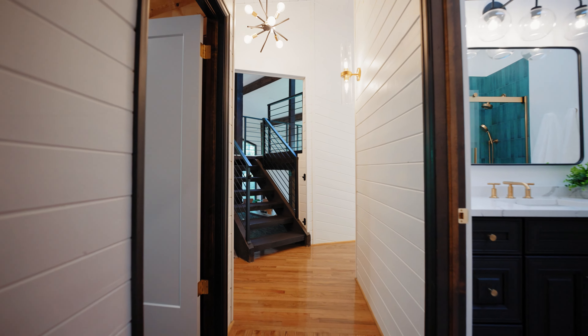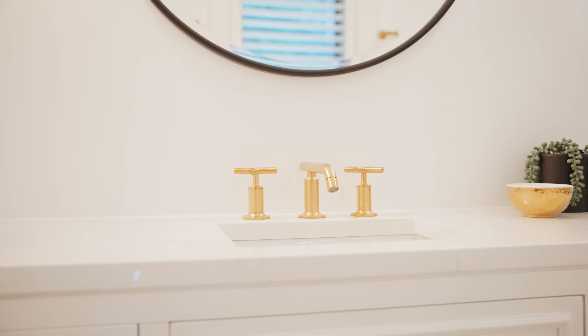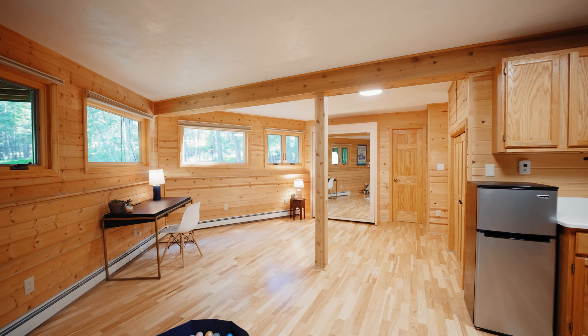Step inside to discover the newly updated, bright and open main living space, anchored by this show-stopping fireplace and adorned with floor-to-ceiling Anderson double-paned windows that bathe the room in that Colorado sunshine.